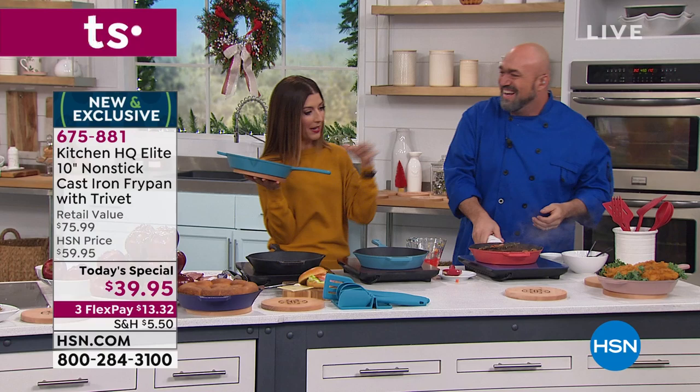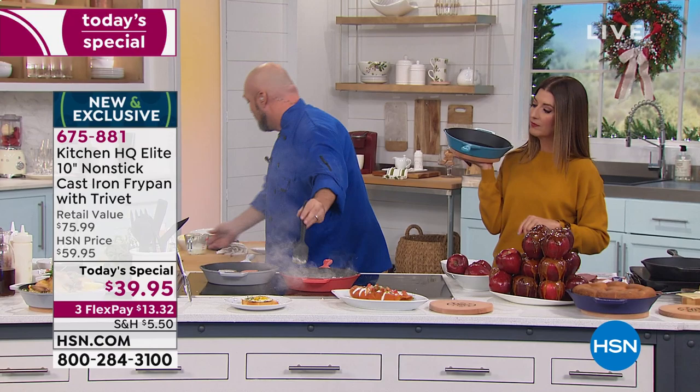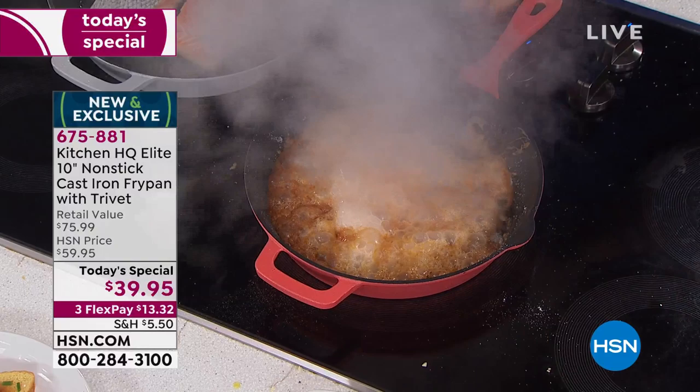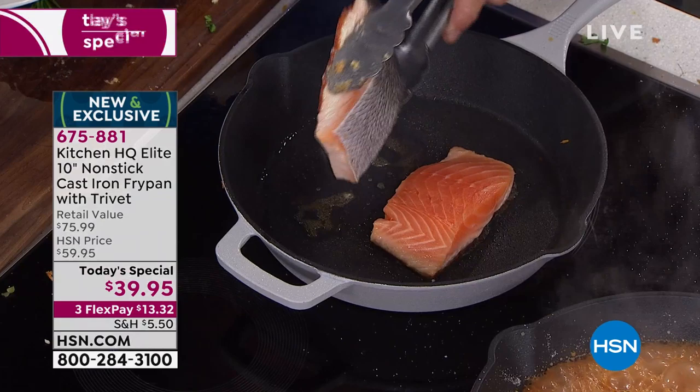I'm just going to set the pan on this trivet — you can see that nice magnetic connection. Beechwood construction, magnetized — I love it. Now our sugar is finally where I want it to be. Let's give this a stir and add what makes sugar turn into caramel — a little bit of cream. Again, the sugars in this cream would rip the finish straight off a traditional cast iron. But watch — it tears away clean from the bottom of this pan. Let that render down and let's have a look at our salmon.